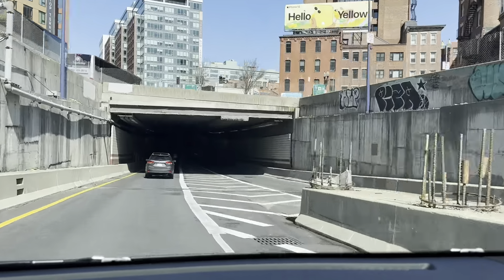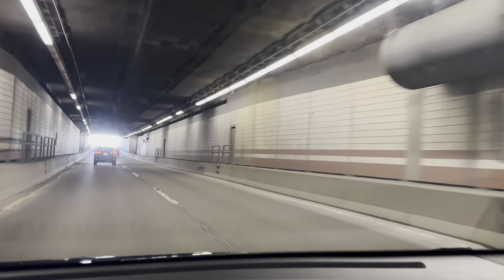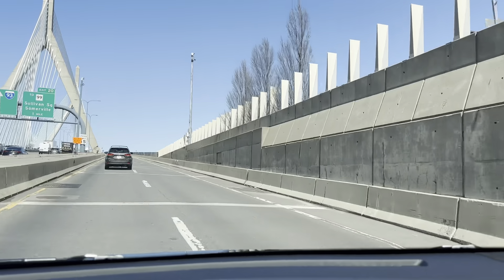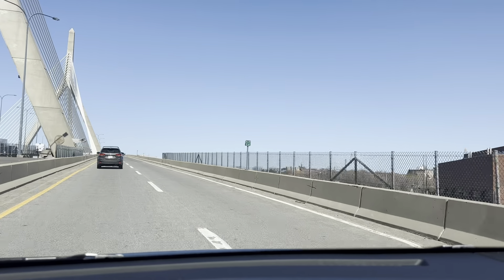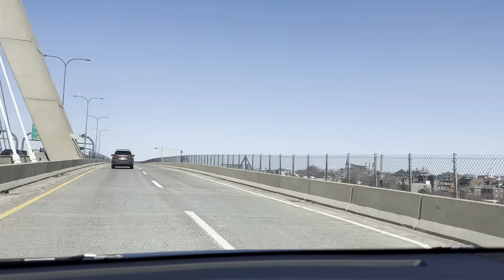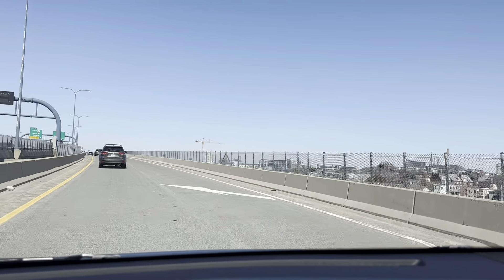We're crossing our next terminal right here. Now we're getting in, and now we're getting out. Now we're crossing the bridge — that's a very cute bridge. They have TD Bank, and TD Garden Stadium is close by here too. Now we're getting out.